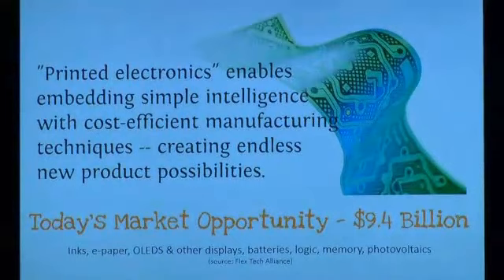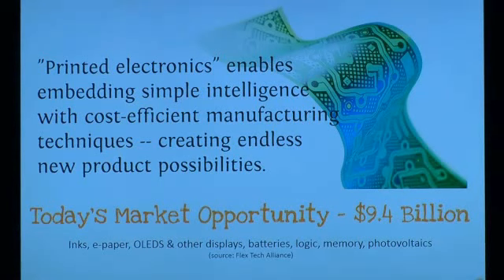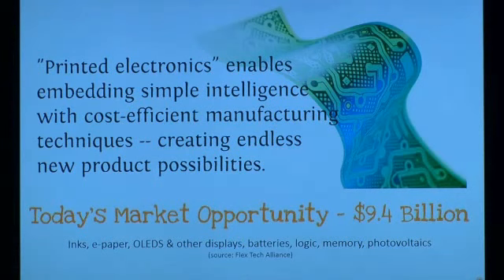This has definitely caught the attention of industry. The FlexTech Alliance, a consortium, puts the market opportunity today at around $10 billion, but that could significantly increase depending on the types of products that become enabled. They use the phrase 'printed electronics' — basically the same thing — emphasizing embedding simple intelligence with cost-efficient manufacturing techniques. Nobody is promising the very best in processing power. This is never going to compete with Pentium chips.